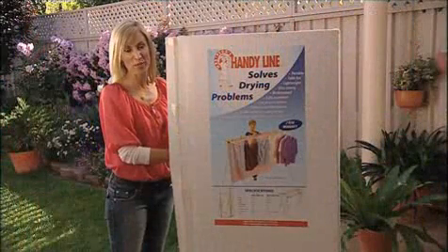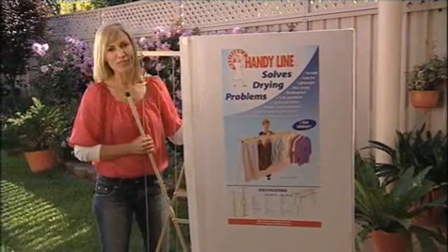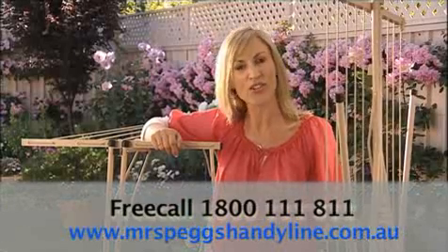The HandyLine is available in two sizes, comes fully assembled, and has a two year warranty. If you would like to know more about our wonderful wash day helper, call our friendly staff on freecall 1800 111 811, or you can order online.